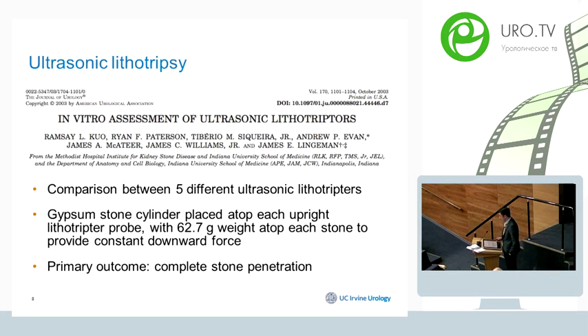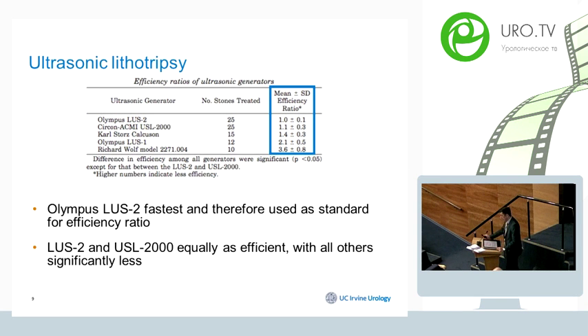An older study from Dr. Lingeman's team compared five ultrasonic devices in an in-vitro setting using gypsum stones, with complete stone fragmentation as the primary outcome. The Olympus LOS-2 device was shown to be the fastest, while the other devices were equally efficient.